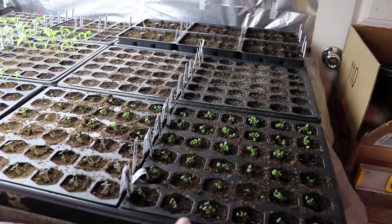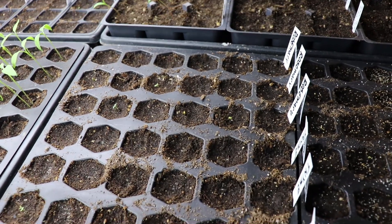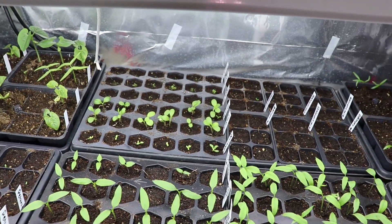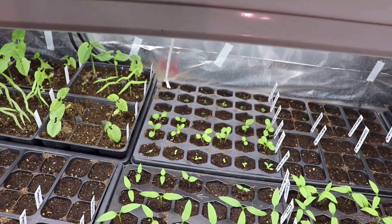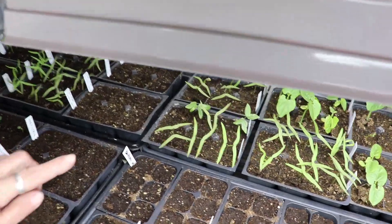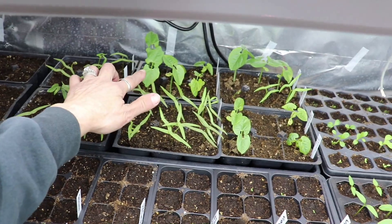On the germination table, all the different basils have come up, and there's another rosemary coming up finally. A bunch of my flowers have started to pop up — those ones are black bachelor buttons. I've got my different kinds of vines coming up; this one is a cypress vine, and so is that one even though its leaves look different. In the back is hyacinth bean.